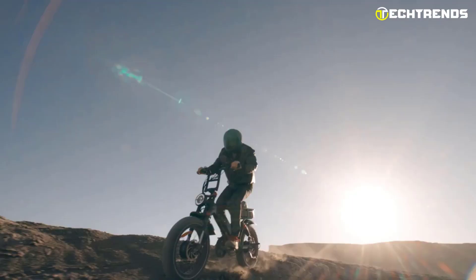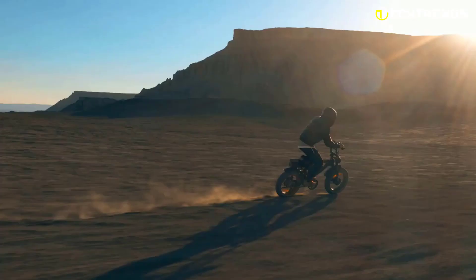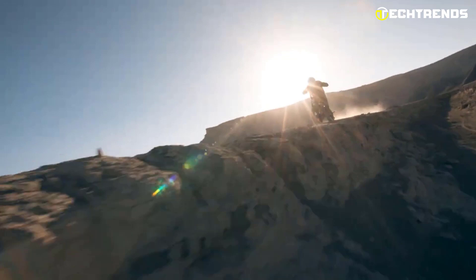Hey there, electric bike enthusiasts! Have you ever tried an e-bike with a dual motor system? If not, you are in for a treat. Imagine feeling a powerful push from both the front and back wheels as soon as you pedal or hit the throttle.